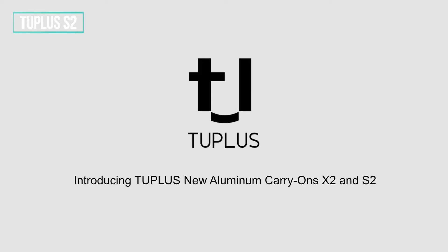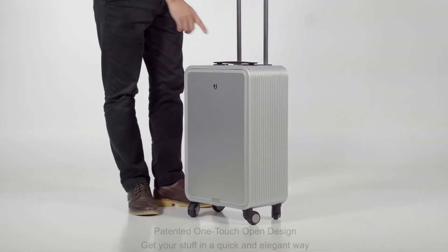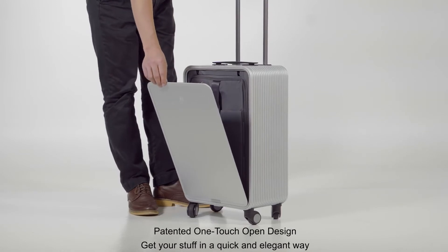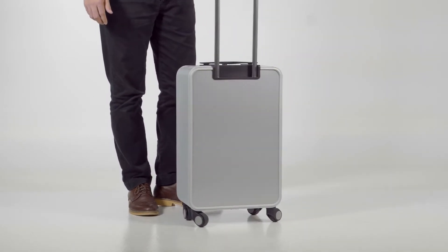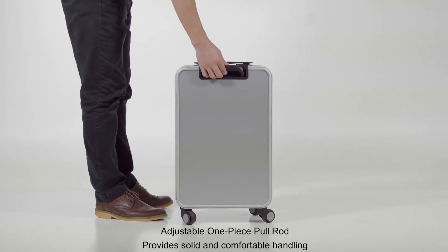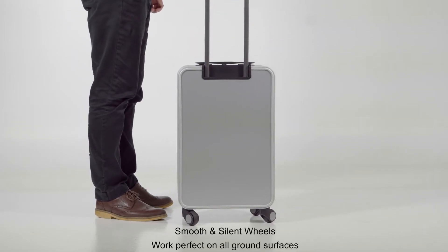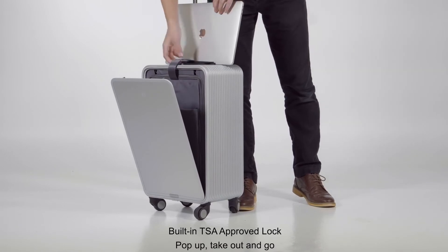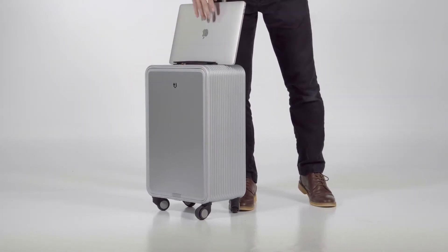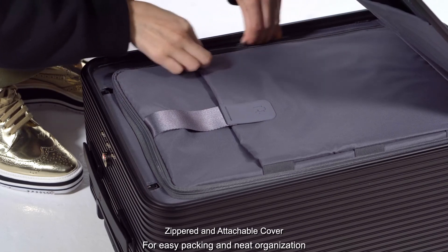Introducing 2 Plus X2 and S2 Luxury Suitcases, made from aircraft aluminum for both strength and beauty. Say goodbye to traditional zippers — with our patented one-touch open mechanism, you get quick access to whatever you need. The X2 Carry-On has an adjustable pull rod that gives you three height limits to choose from, giving you added comfort and easy handling. Solid engineered wheels are perfect for all floors and emit little sound, hardly noticeable during motion. In-built TSA lock system — with just one click, it's open so you can get access to those gadgets you'll need on the way. A zippered and attachable cover makes packing more fun and organized.